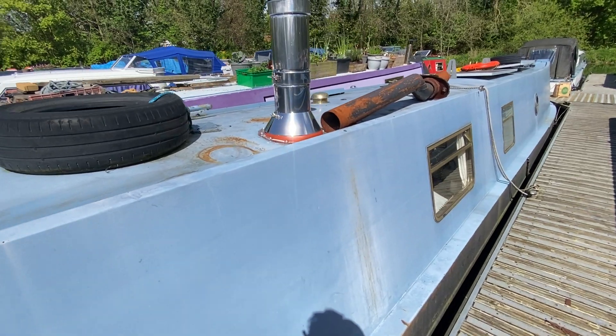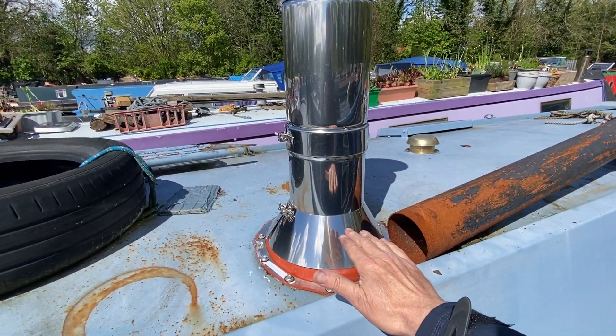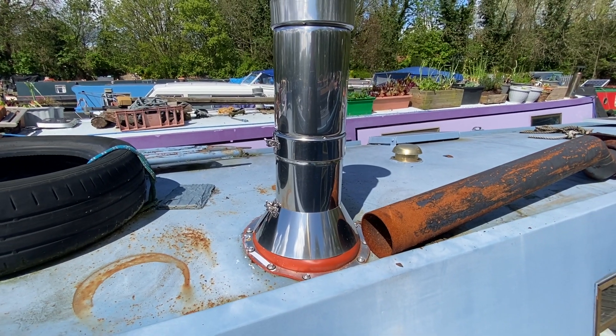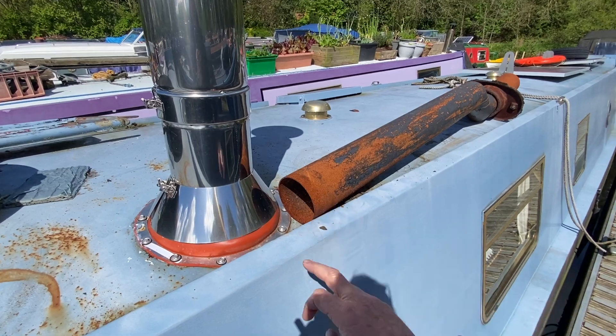You can see here there is a new chimney been installed recently to accompany the new multi-fuel stove. This is the old chimney that needs to go.